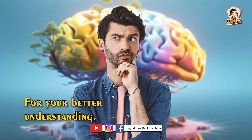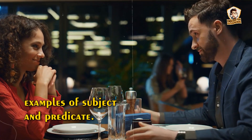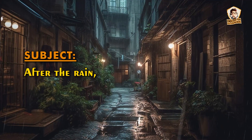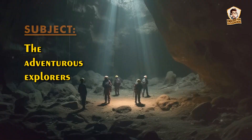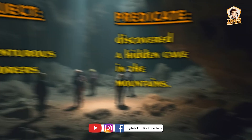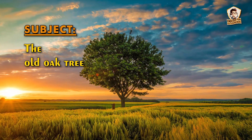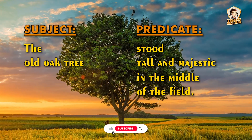For your better understanding, we have five examples of subject and predicate. Number one: the professor explained the complex theory to the students. After the rain, the streets sparkled with standing water. The adventurous explorers discovered a hidden cave in the mountains. During the concert, the singer captivated the audience with her powerful voice. The old oak tree stood tall and majestic in the middle of the field.